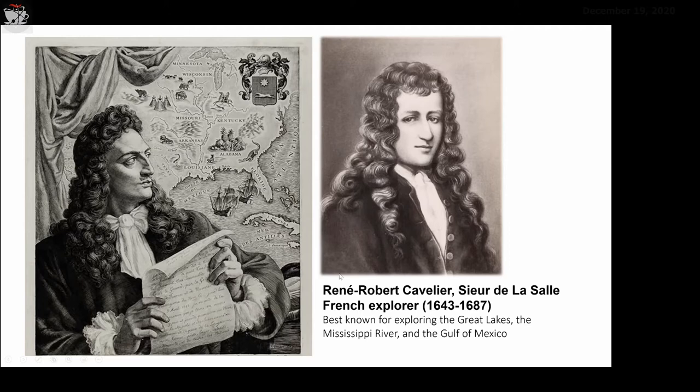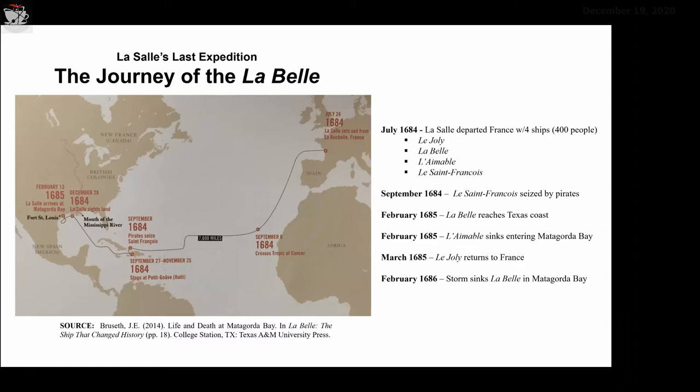LaSalle was a 17th century French explorer best known for exploring the Great Lakes, the Mississippi River, and the Gulf of Mexico. Prior to this particular expedition, he had been on several other expeditions to the New World. In the early to mid-1680s, he went back to France and told King Louis that he had traversed almost the entire length of the Mississippi River and needed more ships and supplies to go back to find where the Mississippi River ends — where it dumps into the Gulf of Mexico.